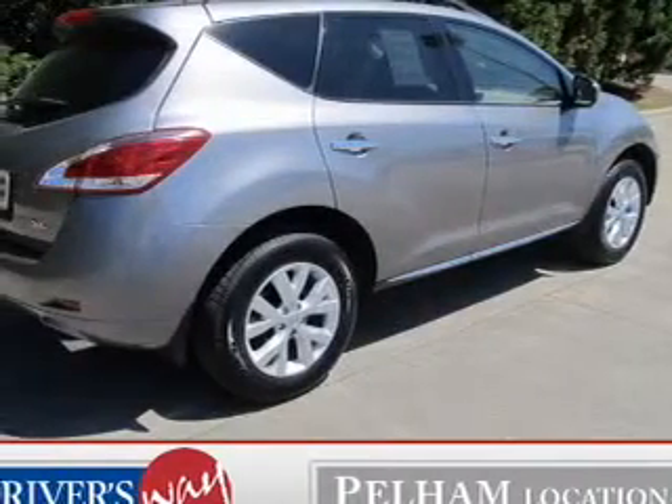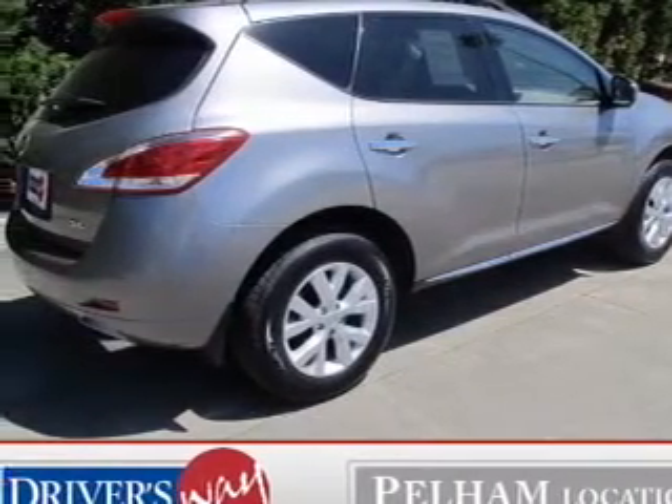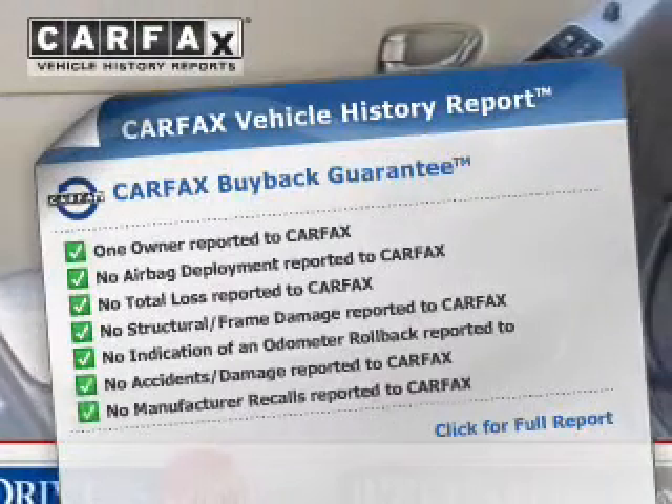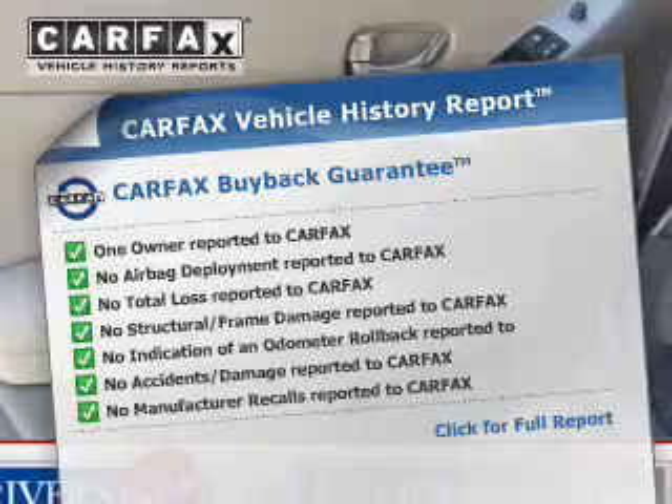Tailor the temperature to your preference and your passengers. The sunroof lets fresh air in. This automobile comes with a Carfax report, which reduces your buying risk by providing the vehicle's history before you purchase.